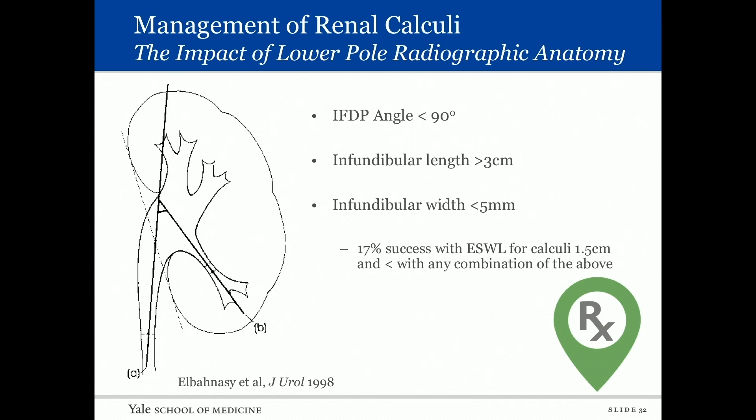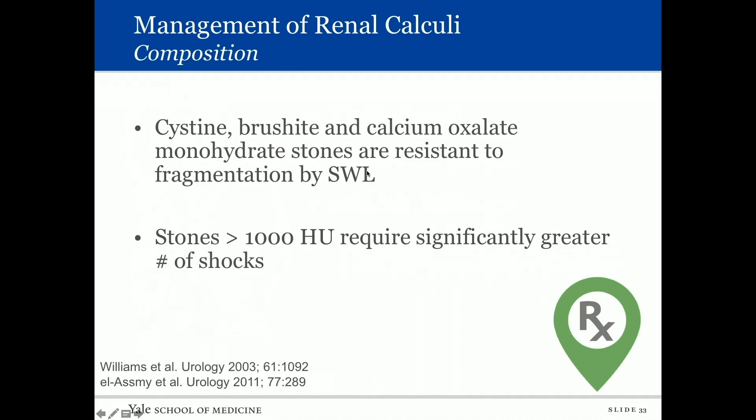A paper by Klayman examined the impact of lower pole radiographic anatomy as negative predictors of shockwave success. These include an infundibulo-pelvic angle less than 90 degrees — where the calyx is below the course of the ureter, making it difficult for fragmented stones to exit — an infundibular length greater than three centimeters, or an infundibular width less than five millimeters. Their study found only a 17% shockwave success rate for calculi up to 1.5 centimeters when any of the three factors were present.